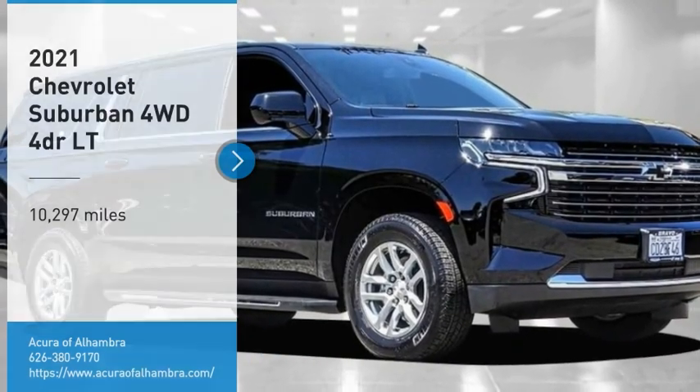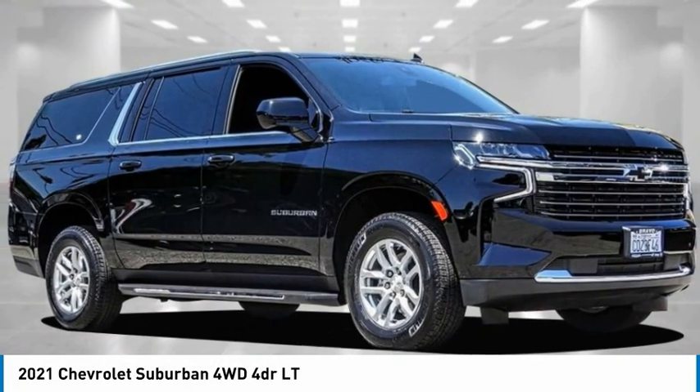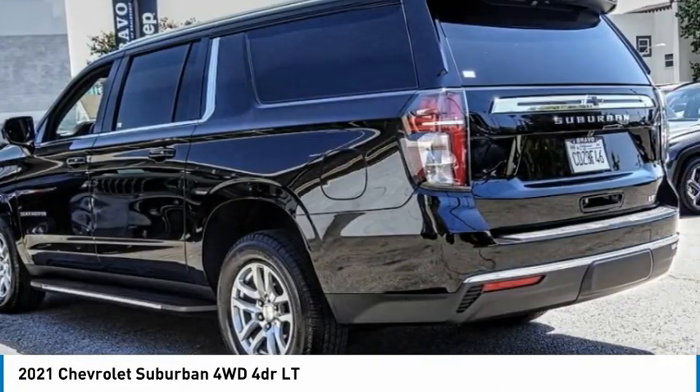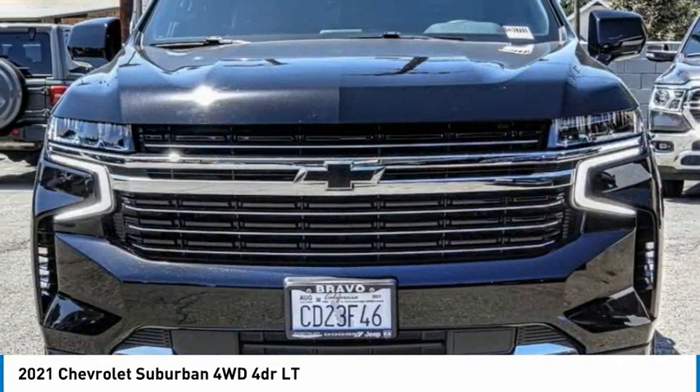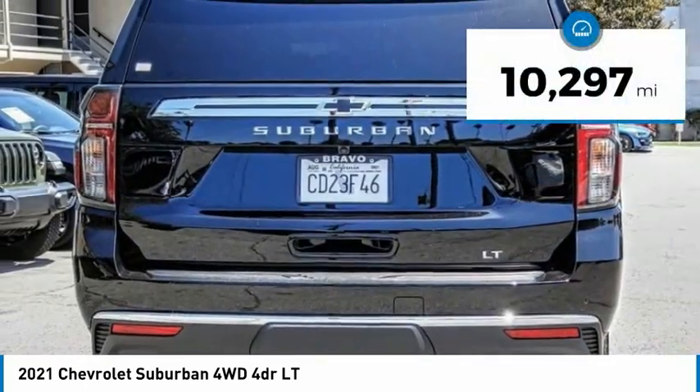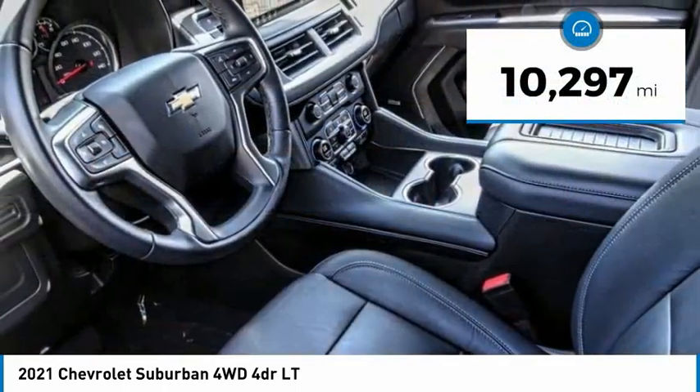Make a great choice today with the 2021 Suburban. The Suburban exceeds at towing heavy trailers, hauling loads of people and gear, and enduring hard use and rugged terrain. This vehicle has less than 15,000 miles.